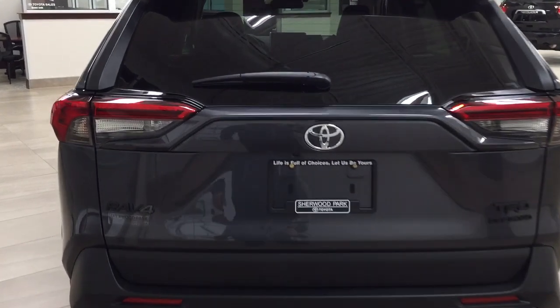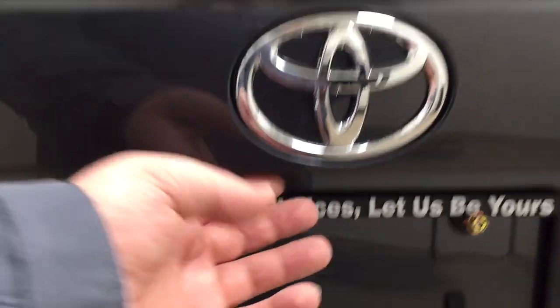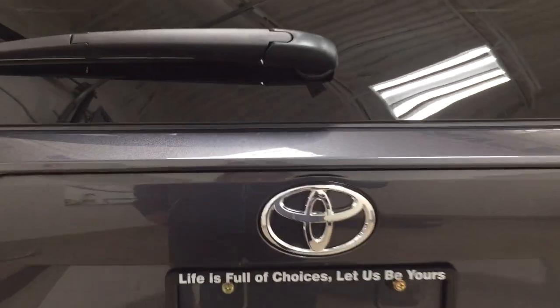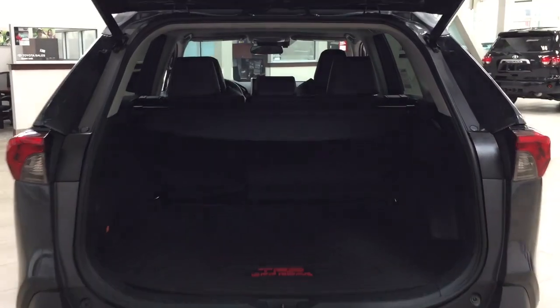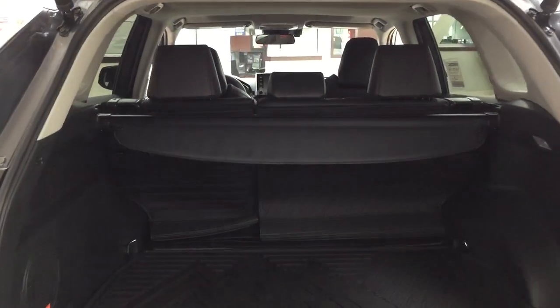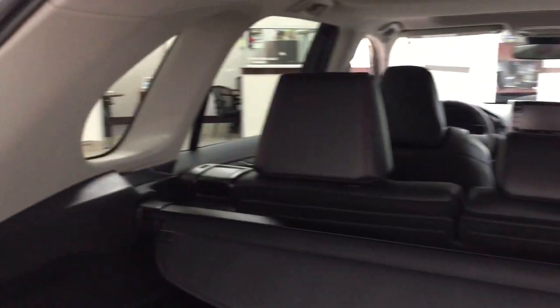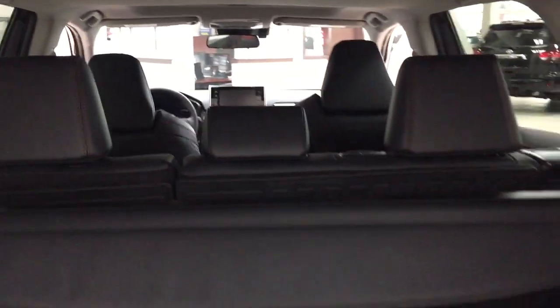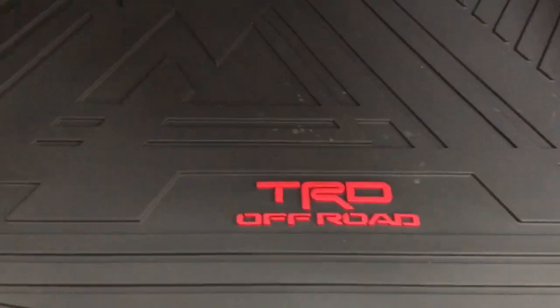Taking a look at the rear cargo area and tailgate, on the back of the tailgate you'll find the backup camera on your left-hand side and the rear hatch release underneath the Toyota emblem — push the button once and it opens automatically. You have a 60/40 split for the rear seat if you need additional cargo space. There's also a cargo cover in the back to cover your valuables, and with the TRD Off-Road you get a cargo liner in the back, which makes it easy to clean up any spills.